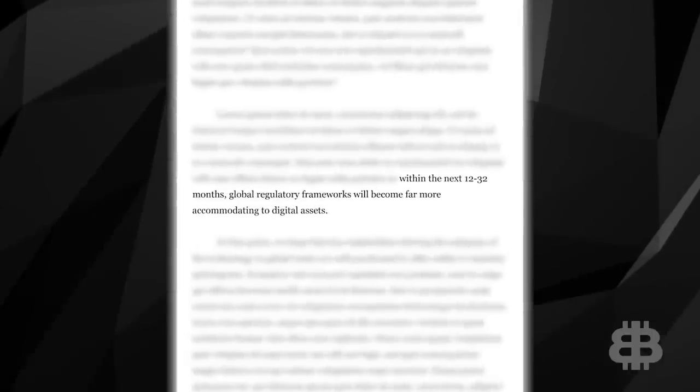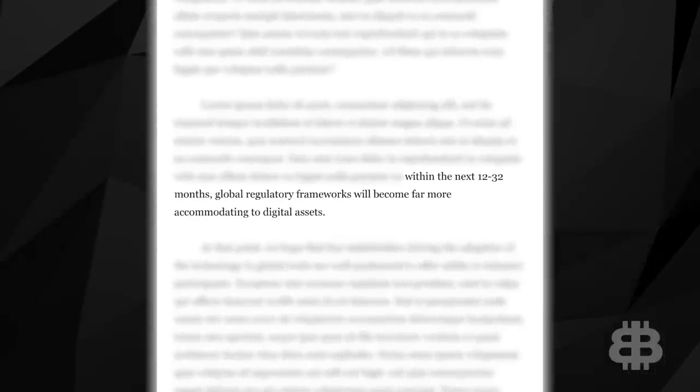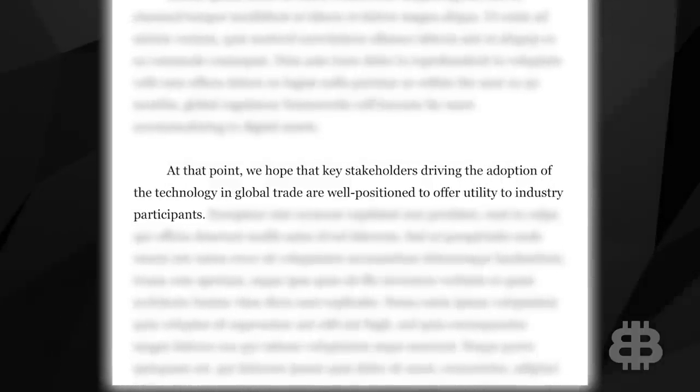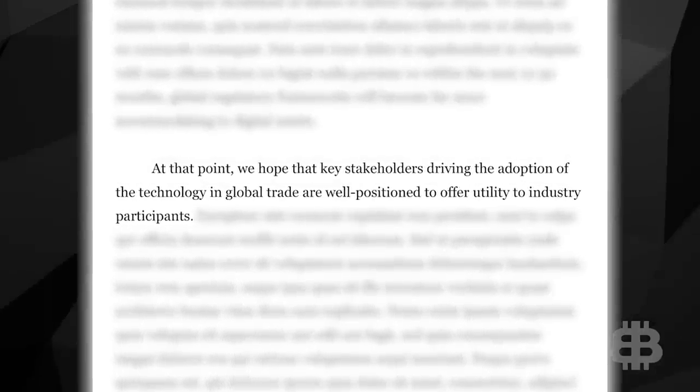We spoke to XDC's Executive Director Billy Sabel to get his thoughts on what the next 10 years for ZenFin looks like. He believes regulation and compliance is coming to the world of crypto, and it's not a bad thing. He said within the next 12 to 32 months, global regulatory frameworks will become far more accommodating to digital assets, and he expects things to get much friendlier. He said: 'At that point, we hope the key stakeholders driving adoption of the technology in global trade are well positioned to offer utility to industry participants.'